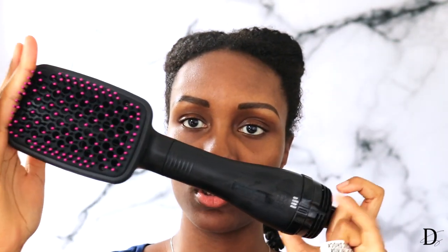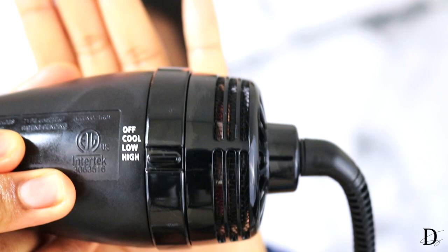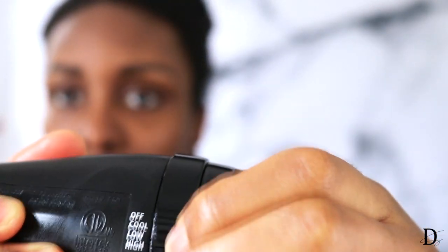Alright guys, so this is how the blow dryer looks — it's cute. It has a nice big paddle brush head, a nice thick handle that you can grip, and of course the plug part. It also has these settings on here that say off, cool, low, and high, so you can just adjust accordingly.